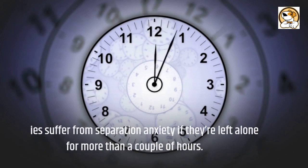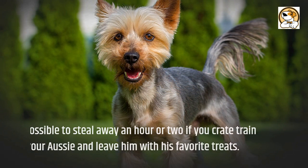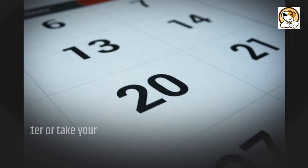Aussies suffer from separation anxiety if left alone for more than a couple of hours. They also like to dig, so be careful leaving them home alone for long periods. It's possible to steal away an hour or two if you crate train your Aussie and leave him with his favorite treats. If you plan to be away, schedule a dog sitter or take your Aussie to doggy daycare.